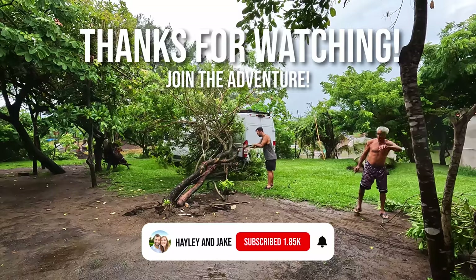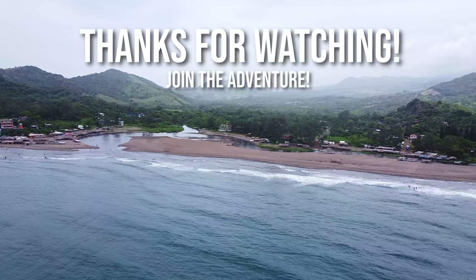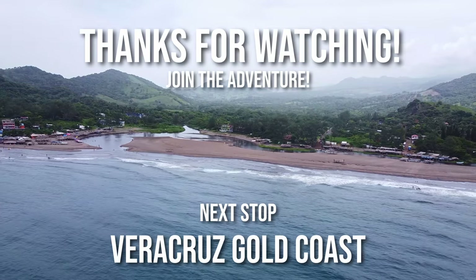We're going to end this video here. We hope you enjoyed exploring the Gulf Coast with us. Next up, we are heading down to Southern Veracruz. So we'll see you there. Thanks for watching. Subscribe to join us on our journey through Mexico and we'll see you next time.